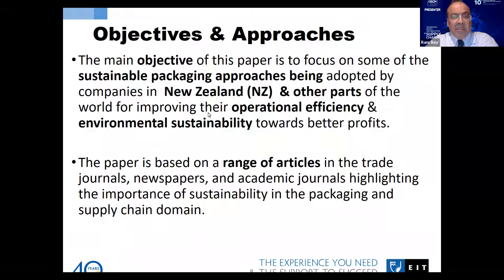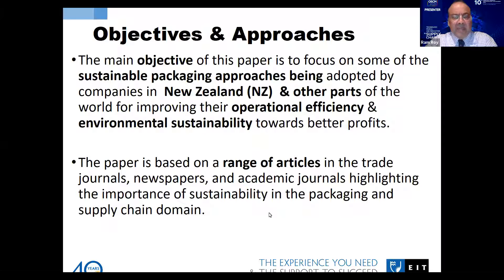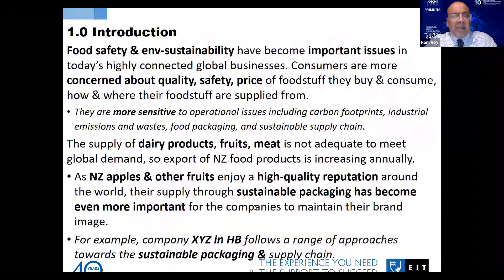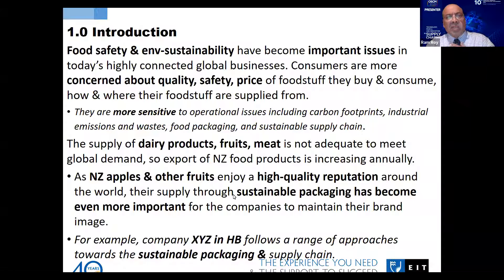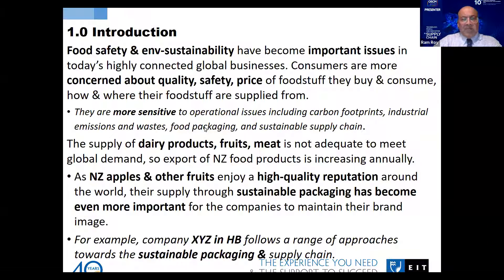This paper focuses on sustainable packaging approaches being adopted by companies in New Zealand and other parts of the world for improving operational efficiency and environmental sustainability. It is based on a range of articles in trade journals, newspapers, and academic journals where the importance of sustainability is highlighted.